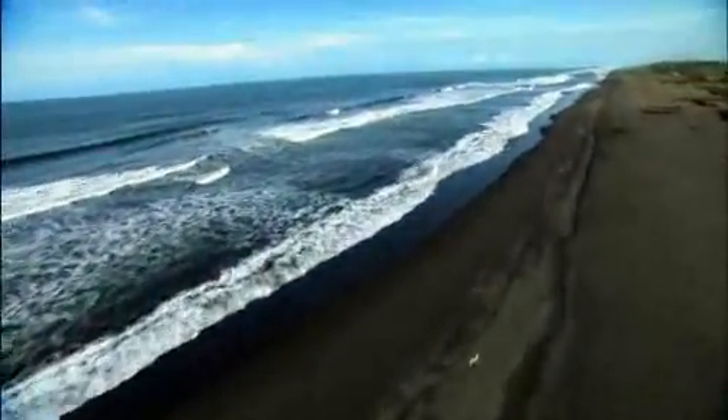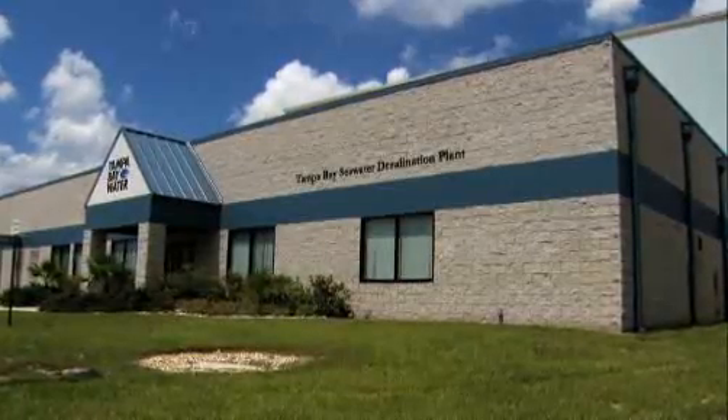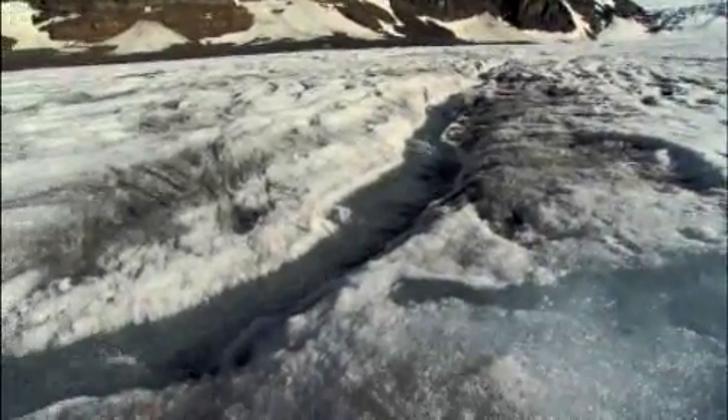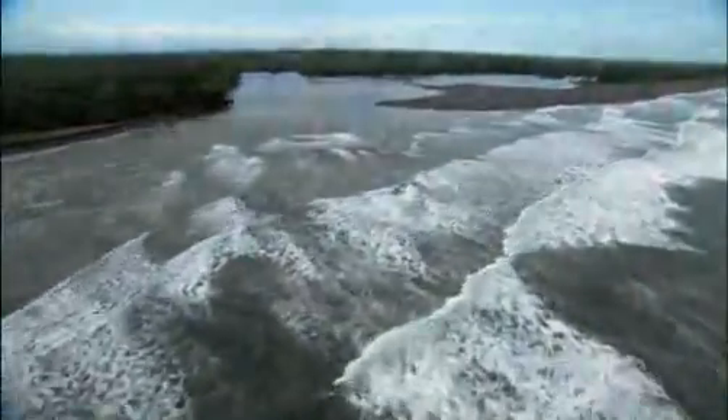Water, water everywhere and not a drop to drink — perhaps — but desalination plants are turning that phrase on its head. We've seen water's relentless path from glaciers and snowmelt into mighty rivers. Eventually all that fresh water finds its way to the ocean. So why are the oceans, which make up 97% of the world's water, too salty to drink?